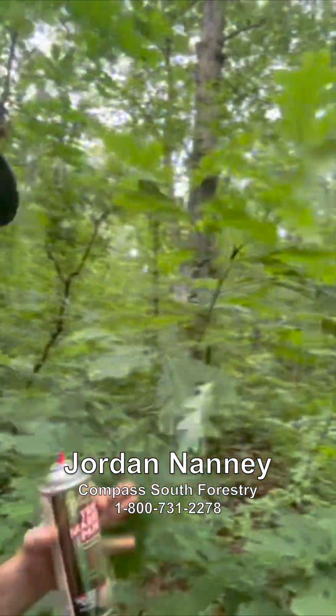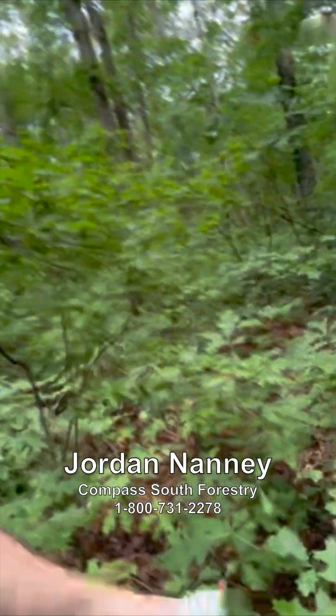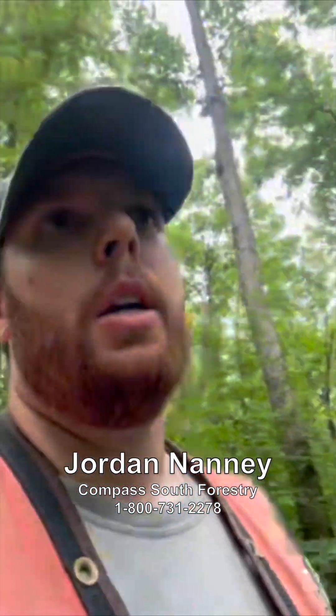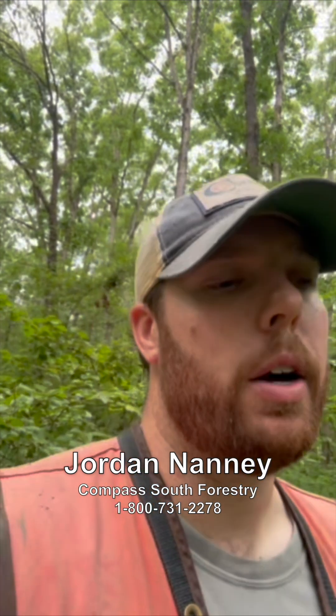There's a white oak behind me — I'm 6'3" and it's well taller than me — scarlet oak here, southern red oak here, and a mockernut hickory right here. Really a good condition for promoting the suite of species this landowner is interested in promoting following a final harvest.